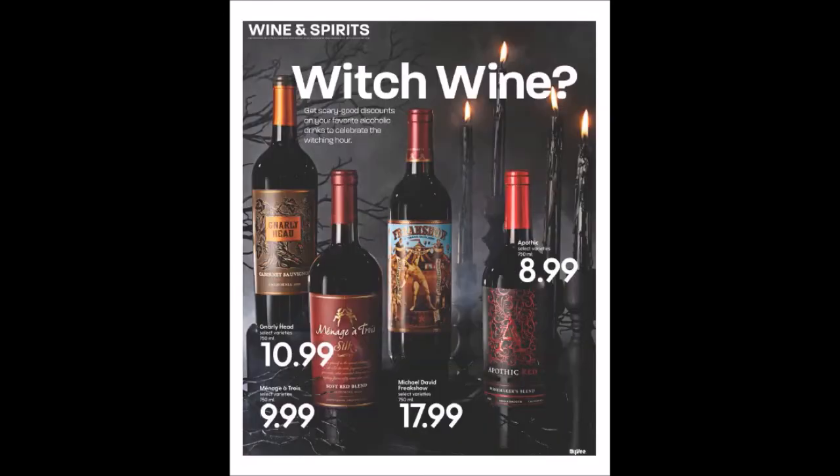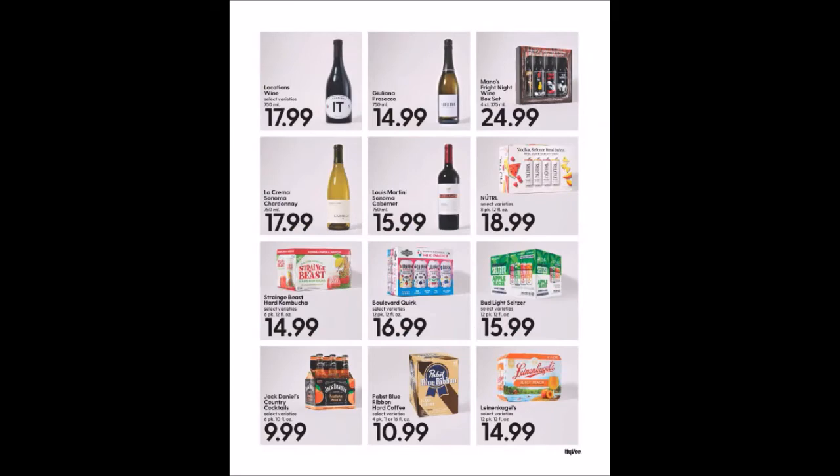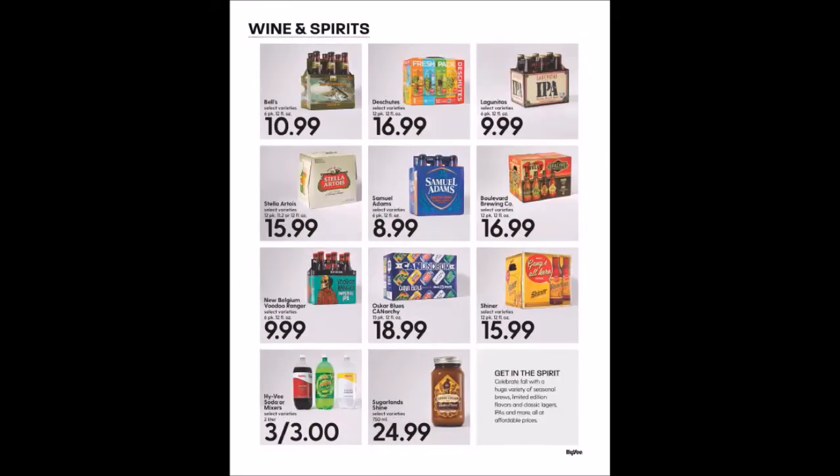They have a little play on words — a little wine and spirits and 'witch wine,' meaning it's wicked. We have some more wine and spirits. They have the Hy-Vee Soda or Mixes, two liters, three for $3 — it's a great deal when you can usually get those anywhere between 49 to 77 cents, so watch out for that during the holidays.